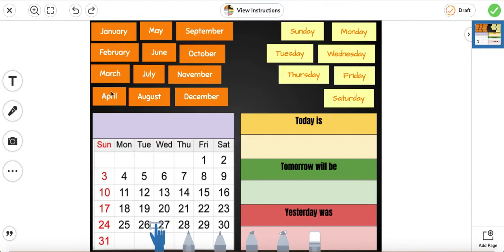January, February, March, April, May, June, July, August, September, October, November, December.